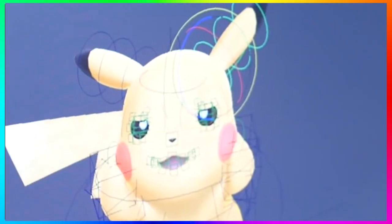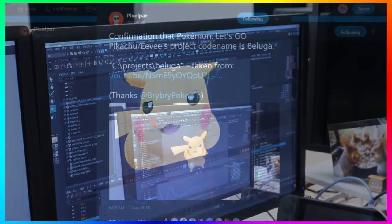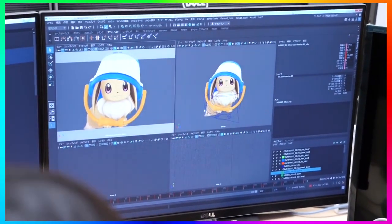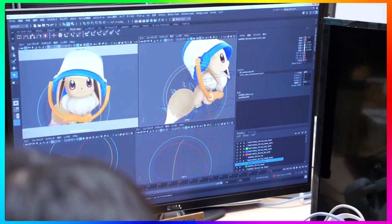Throughout the video there are multiple interesting things. One in particular was pointed out by Pikachu Par on Twitter - actually that's how I found this video. On one of the computer screens while they were working on Pikachu, you can see the code name 'Bioga,' which Pixel Par was talking about way before the Let's Go games got announced. You could see the code name on the computer and on the top tab, giving hardcore concrete confirmation that that's the code name for the Let's Go games. Pixel Par was right.